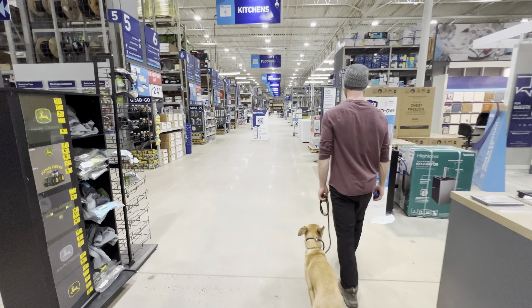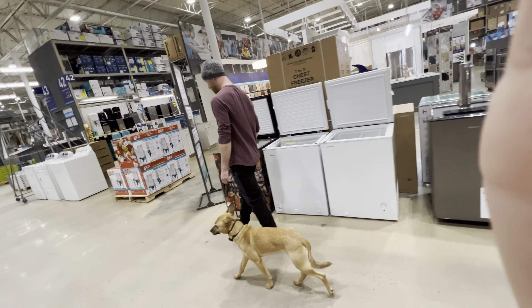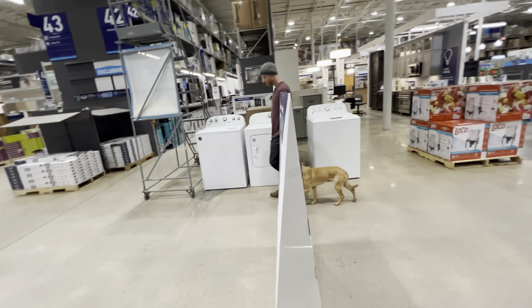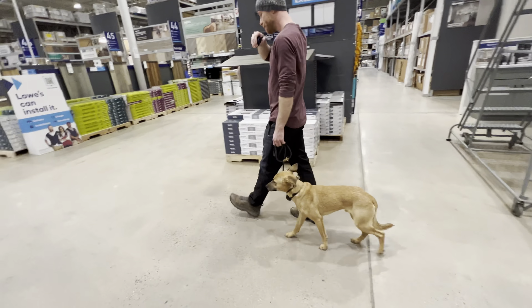So we're now at Lowe's with Goose. What an accomplishment, taking an extremely anxious, fearful dog to a public store full of scary things to him and still asking him to listen and prioritize the commands over his fear.